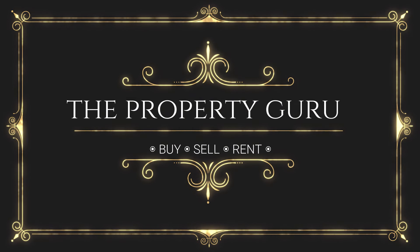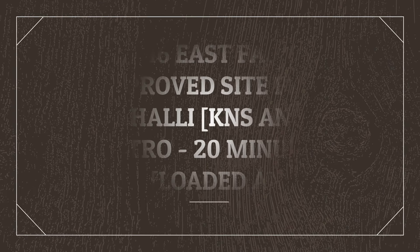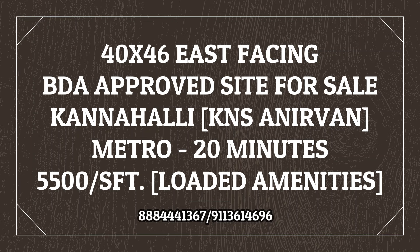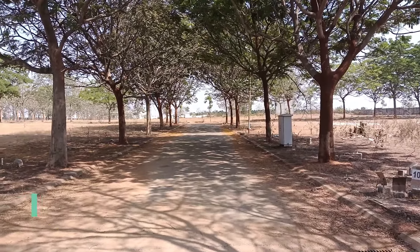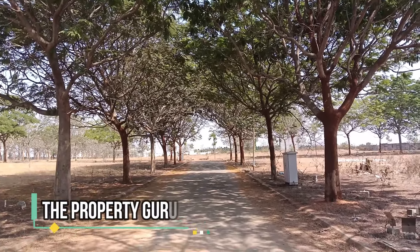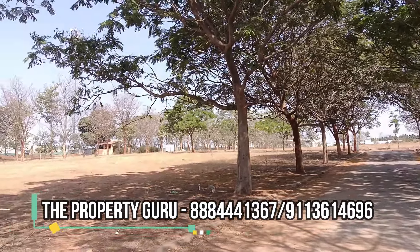Hello Namaskara! The Property Guru Swagata! Welcome, dear friends. Today we have listed one BDA approved site 20 minutes away from Metro Station. This 40 by 46 east facing site is located just 20 minutes away from Kengiri Metro Station in Kannali, in a project called KNS Anirvan.